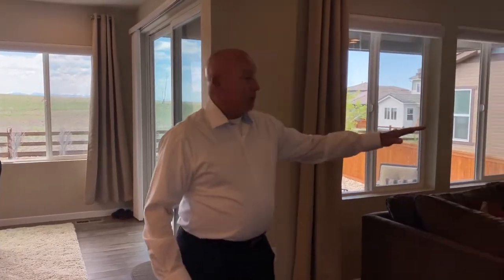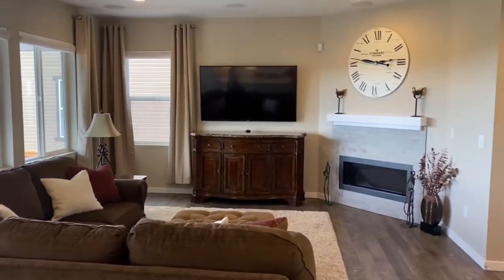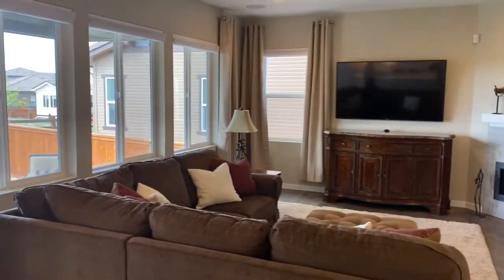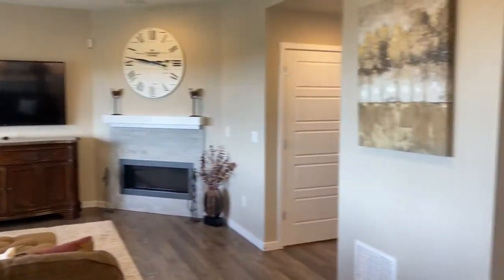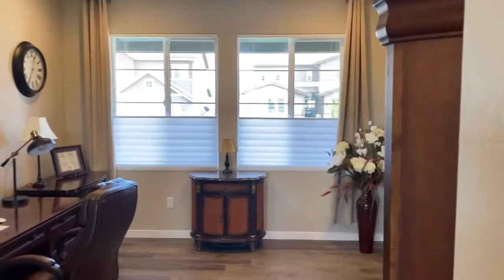The family room swings out and really offers a very grand open area. This main level is finished off with a main level study. Lots of light in this house, and lots of usability of spaces.